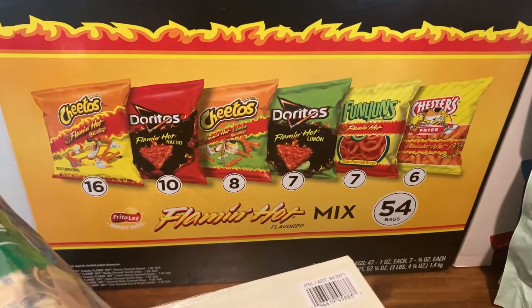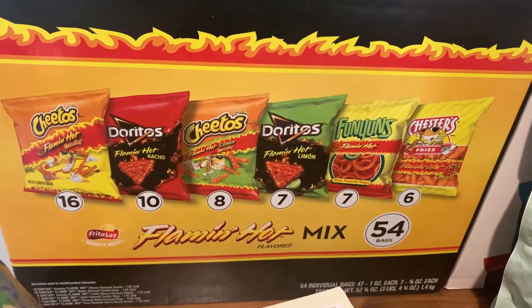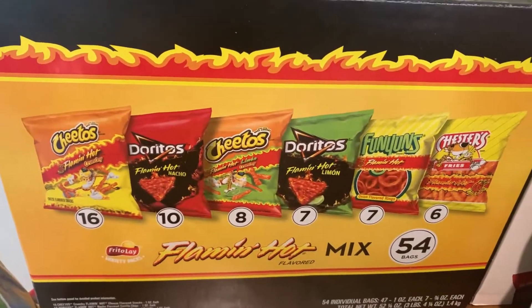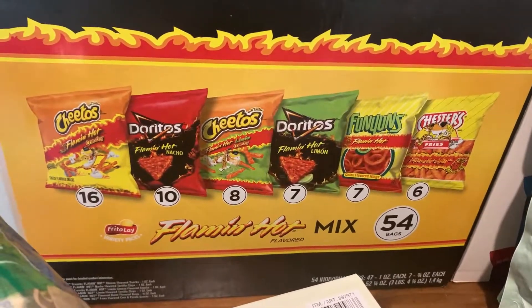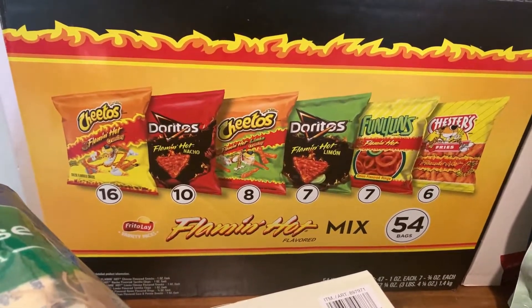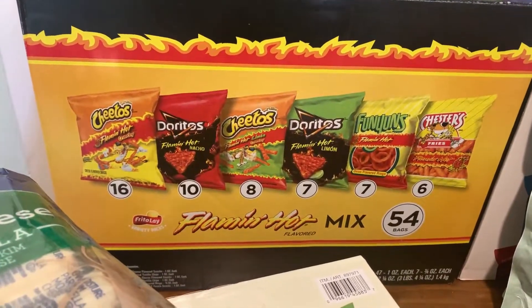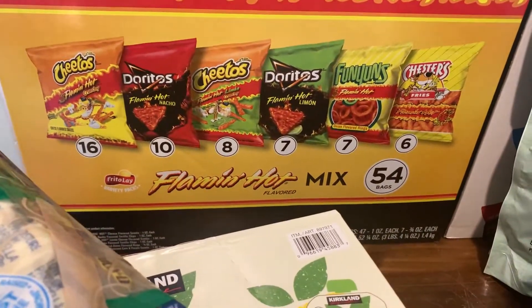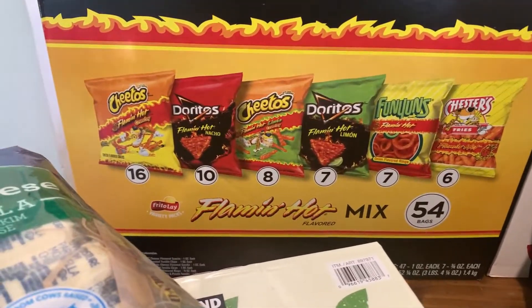My husband picked up this Flaming Hot Mix — he's going to take it to work to share with his buddies since nobody else in our house likes spicy food. You get 54 bags in there for around $17.49. He's been on a hot sauce kick lately so he was really excited to find that.